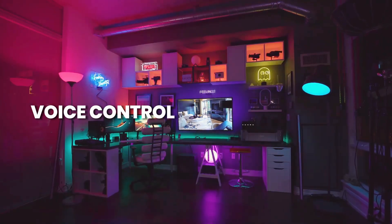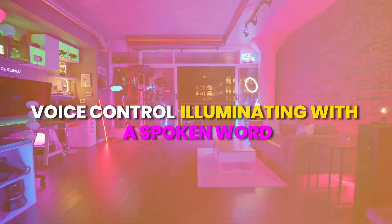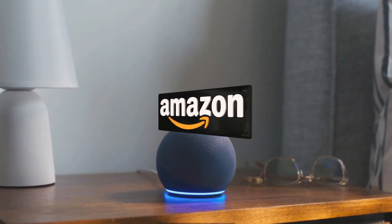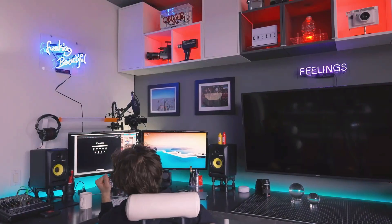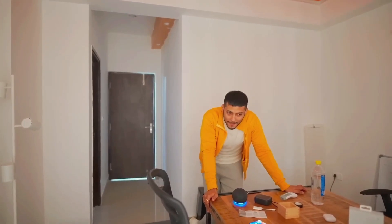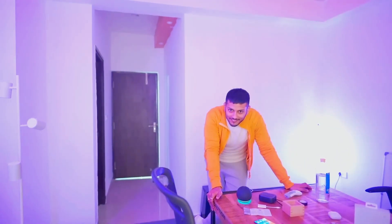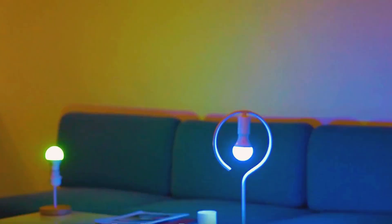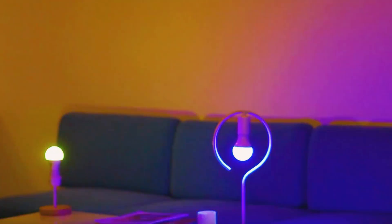Voice control: illuminating with a spoken word. The integration of outdoor smart lighting with voice-activated virtual assistants like Amazon Alexa or Google Assistant adds an extra layer of convenience. Users can simply command their lights using voice prompts, creating a hands-free and intuitive experience. Voice control not only simplifies the interaction, but also contributes to a seamless and interconnected smart home ecosystem.